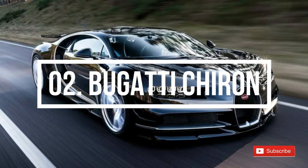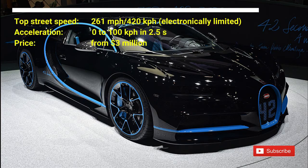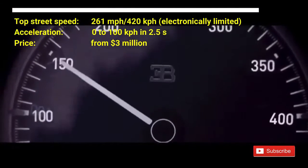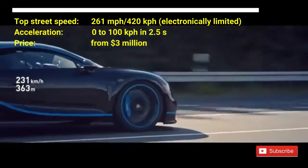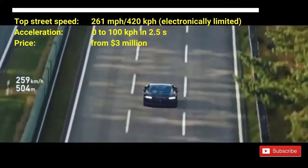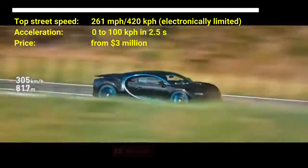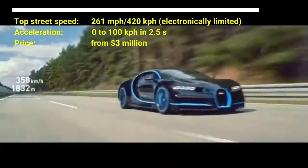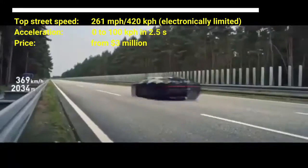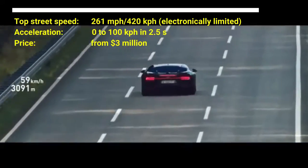Number two: Bugatti Chiron. The cost of the car is from 3 million US dollars. The Bugatti Chiron has a top street speed of 261 miles per hour, which is electronically limited. It can accelerate from zero to 100 kilometers per hour in 2.5 seconds, powered by a 1,479 horsepower 8.0-liter quad-turbocharged W16 engine. The Bugatti Chiron without its electronic speed limiter is now the number one fastest car in the world, breaking the 304 miles per hour barrier on 2nd September 2019.